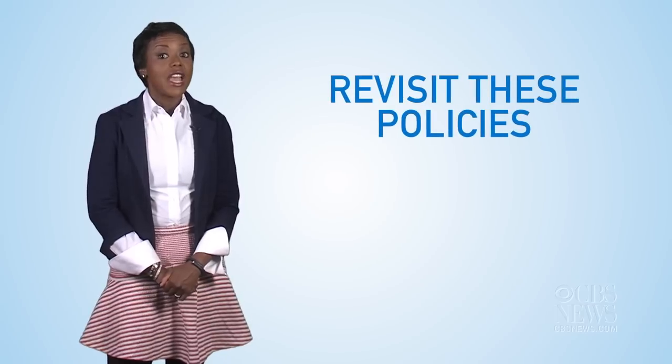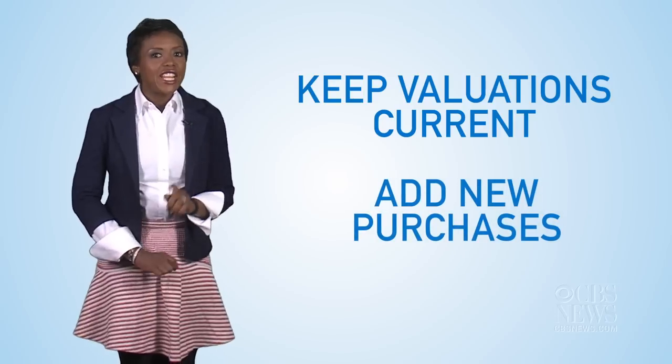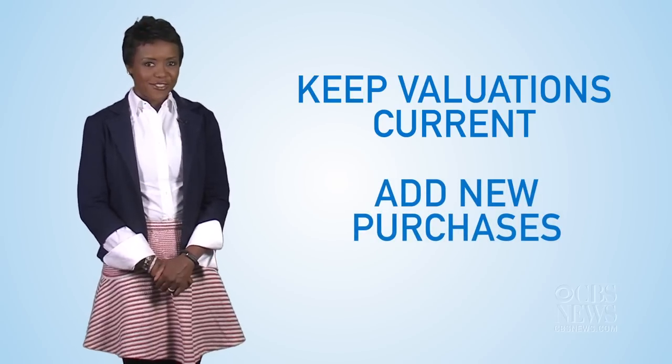Two final tips. Be sure to revisit these policies every two or three years to keep valuations current. And remember to add any new purchases, like birthday or holiday gifts, so that all of your possessions are covered.